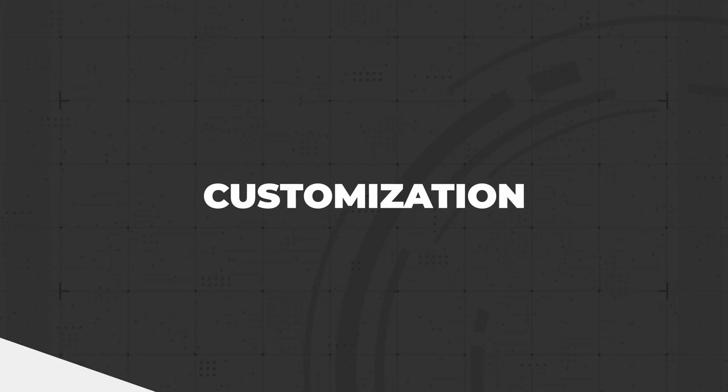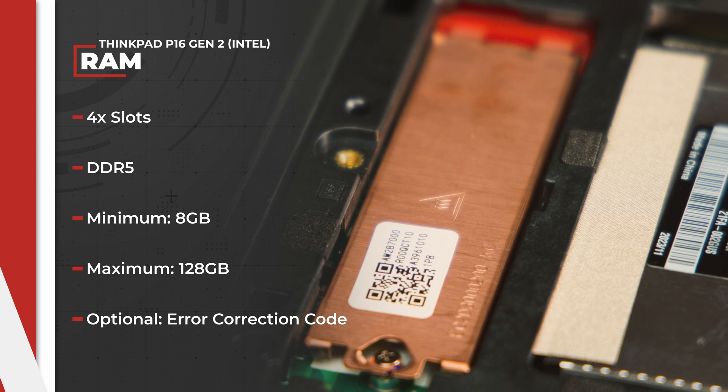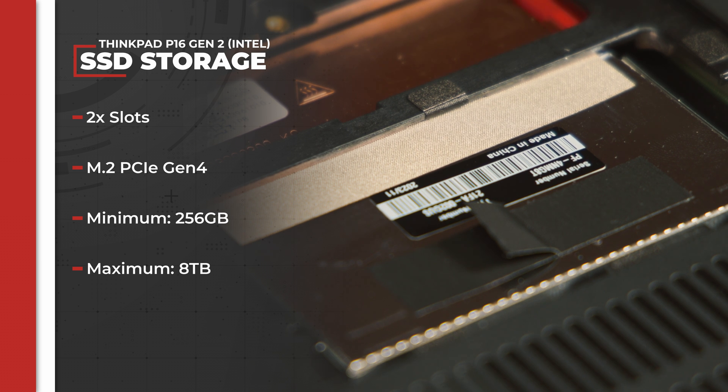Here's a quick rundown. There are four DDR5 RAM slots, allowing for up to 128GB of memory total, with the option to use ECC RAM modules. There are two M.2 PCIe Gen 4 slots for SSDs with a maximum configuration of 8TB of combined storage. If two SSDs are in use, you can set them to RAID 0 or RAID 1 configurations.